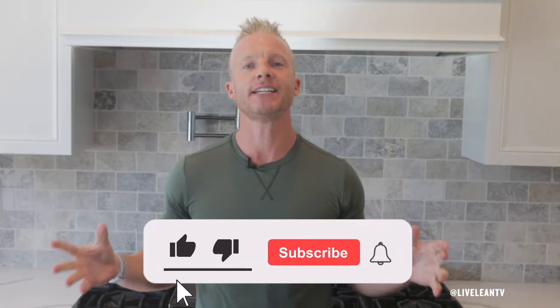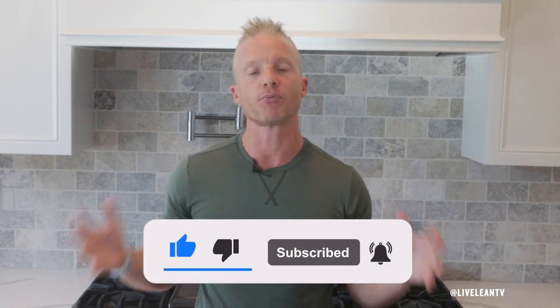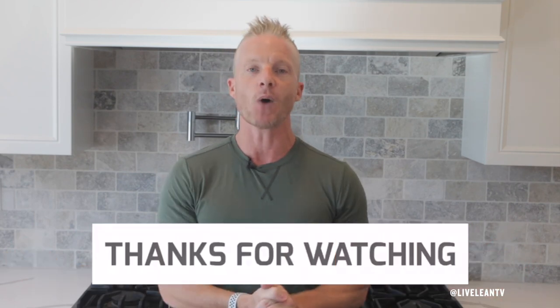So there you go, Live Lean Nation — those were the five ways to reduce muscle soreness and improve recovery after a workout. I hope this helped. Thanks for watching and keep living lean.